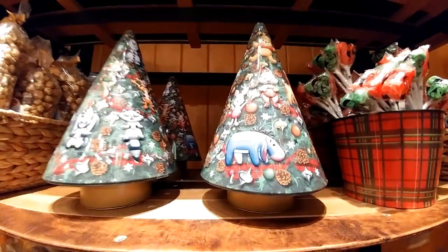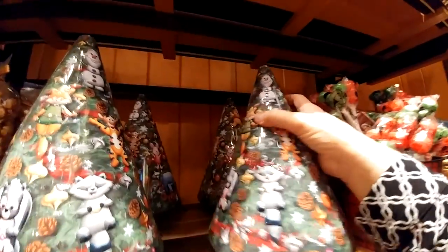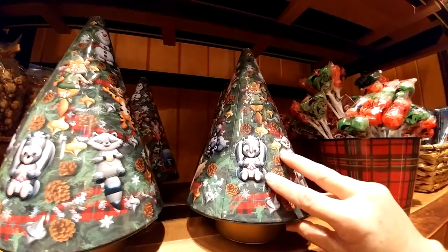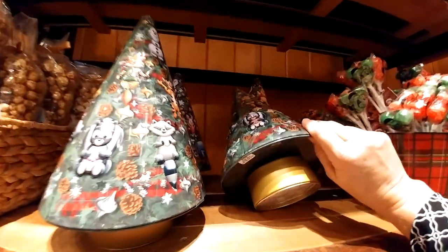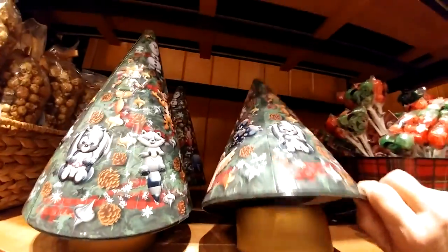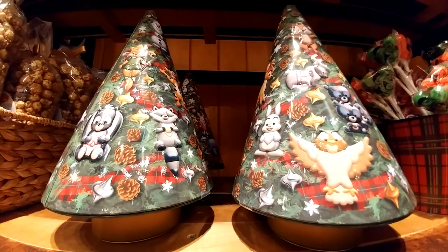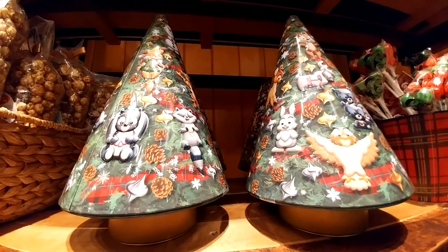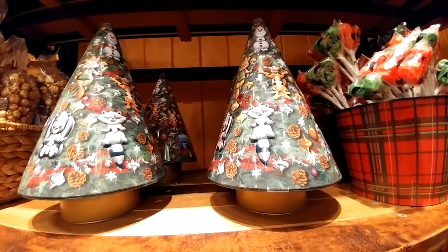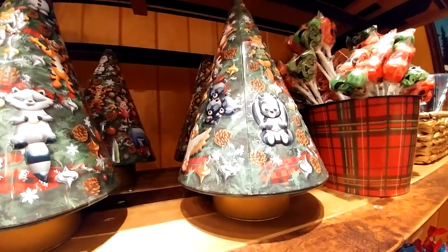Look at this tin. I'm going to turn it around — it's musical. It's a music box tin. It has shortbread cookies in it — shortbread rounds. And it's a music box. I'm going to wind it up for you. It's playing. So there's shortbread cookies inside this tin, and then it's a music box that you can keep afterwards. I love this so much.